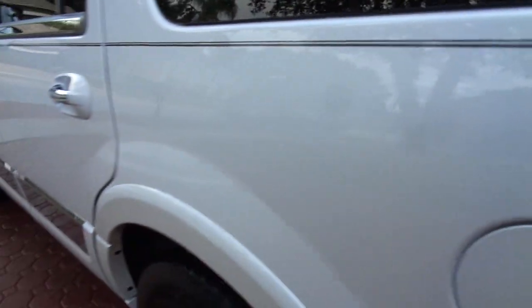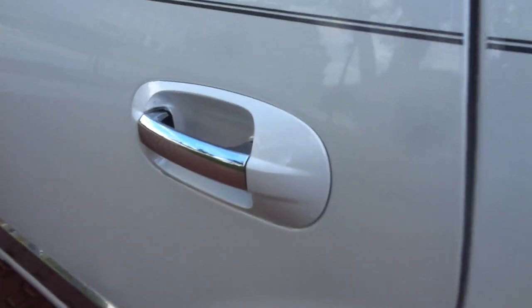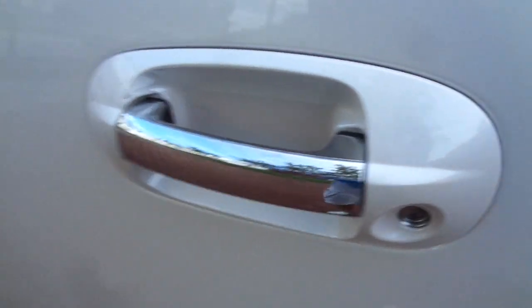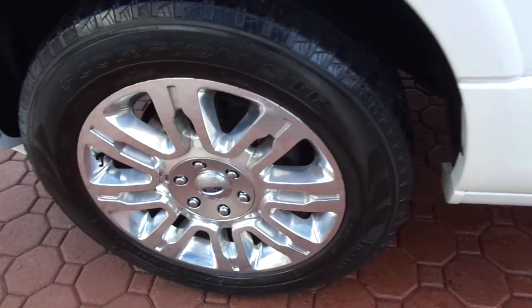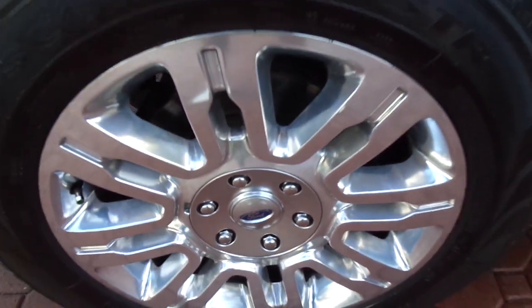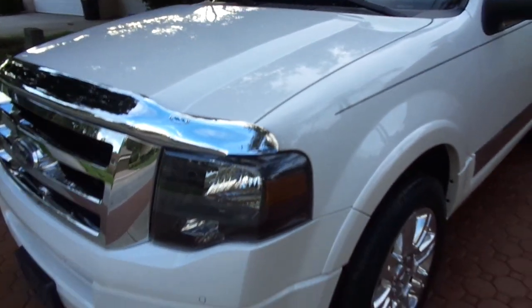It's got some beautiful pinstripe. It's the pearl white — all factory paint. No accidents, this thing hasn't even had touch-up paint put on it. It's absolutely like brand new. It's got the nice ebony black interior with the air conditioning seats, the cold and heated seats. It's even got heated seats in the back. It has the bench chairs so you can seat eight people.